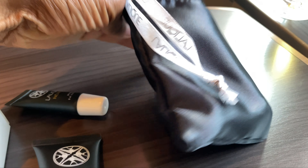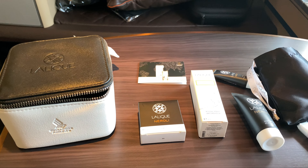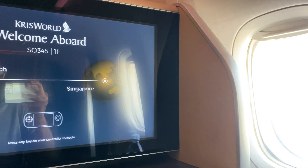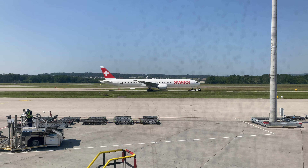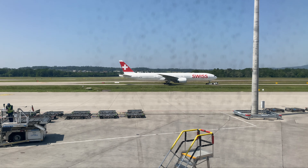That's the bag it came in, so that is what you get with the Singapore Airlines first-class amenity kit. This was on a recent flight — as of this recording, the flight happened in May — so that's what you can expect from the first-class amenity kit from Singapore Airlines.